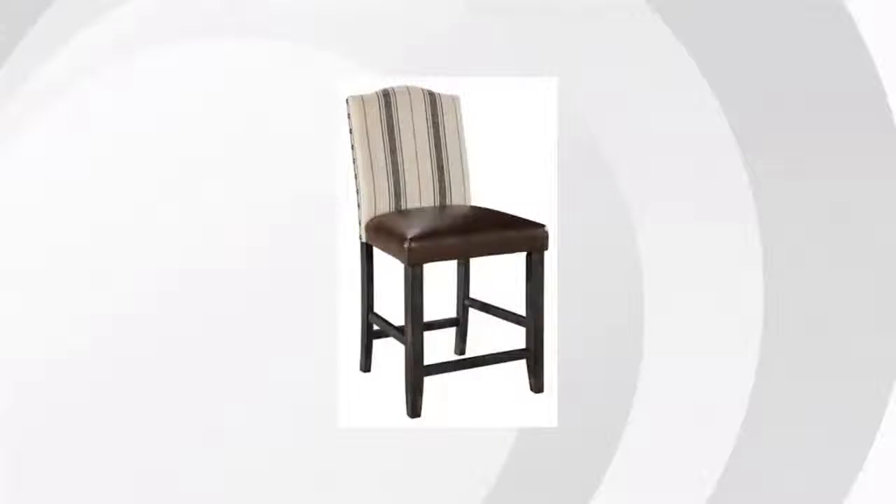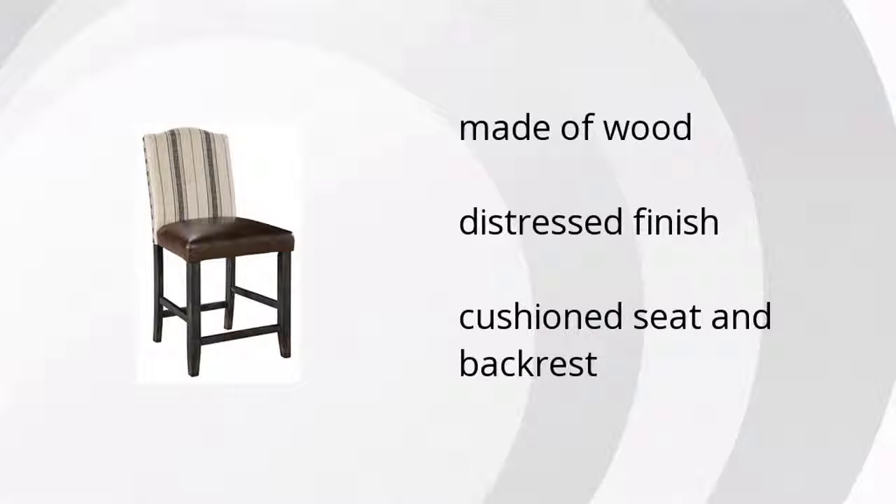Here are the top features of the Morion Counter Height Bar Stool. It's made of wood, has a distressed finish, and features a cushioned seat and backrest.